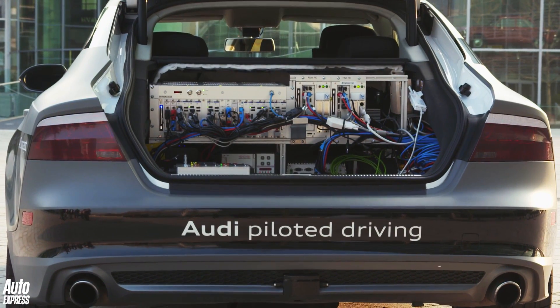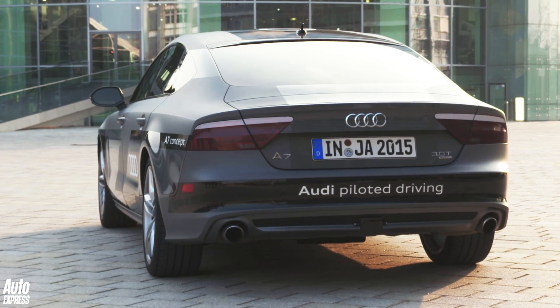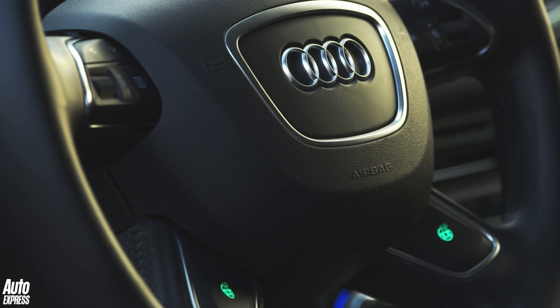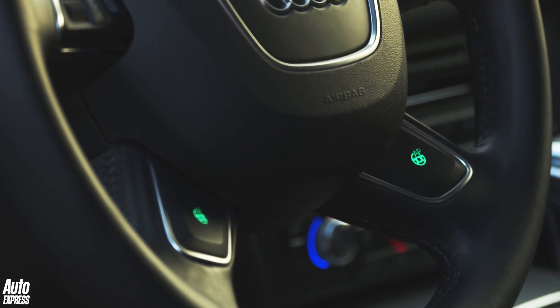So what does the taxi ride of the future feel like? I headed out onto the German Autobahn for the drive of my life. It's not difficult to use either. All you have to do is push the two buttons on the steering wheel and then the A7's brain takes over.